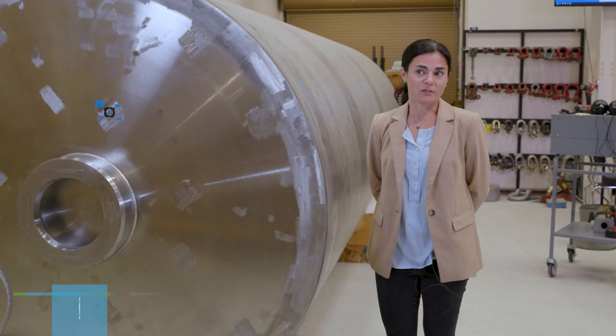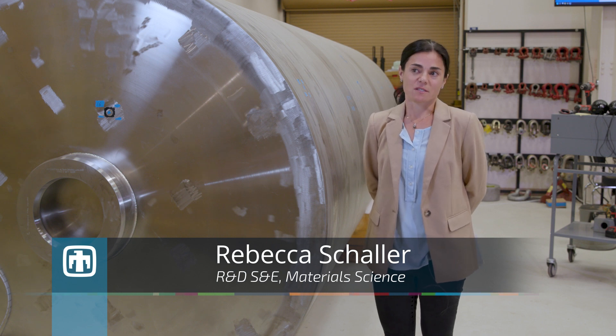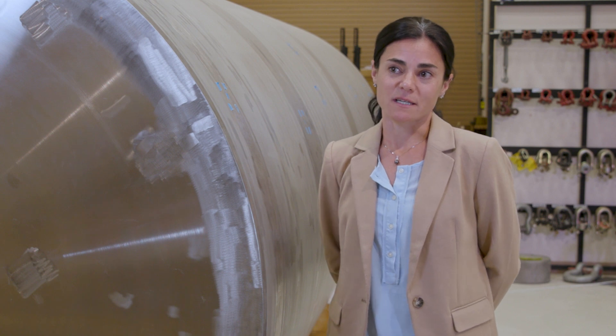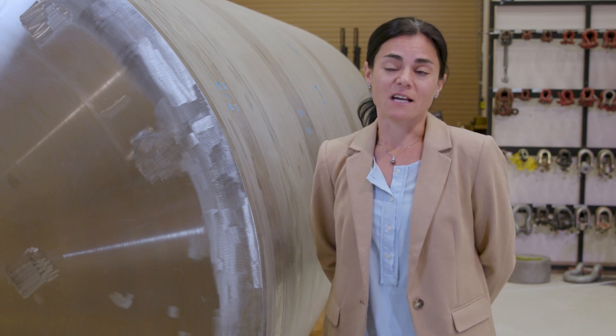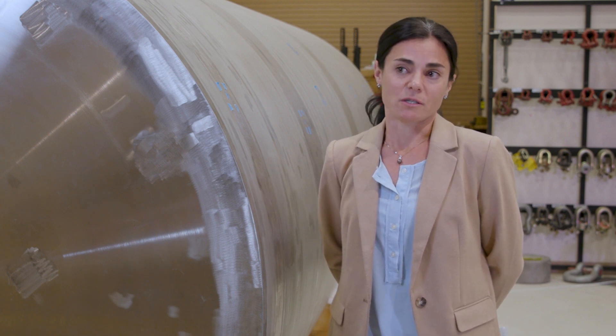Most forms of corrosion, including general corrosion, pitting corrosion, and crevice corrosion, cannot damage the storage canisters in the anticipated storage lifetimes. However, one corrosion mechanism — fluoride-induced stress corrosion cracking — under specific conditions can act relatively rapidly and lead to canister penetration during long-term storage.